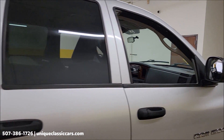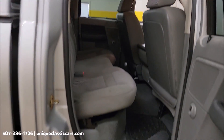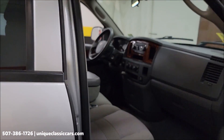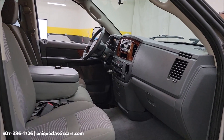Dodge considered these extended cabs — with the four doors in the back — so there's plenty of room, no doubt about that. Two rows of seating, bench seat up front. We'll get around to the driver's side and start it up to hear it run.